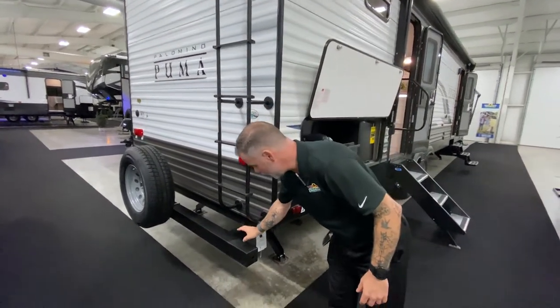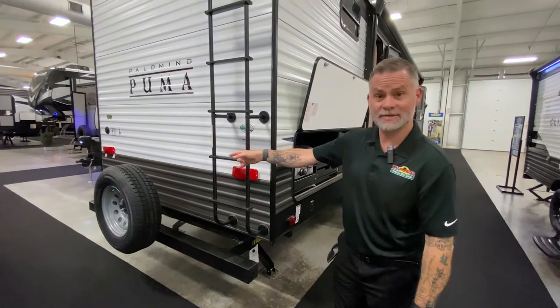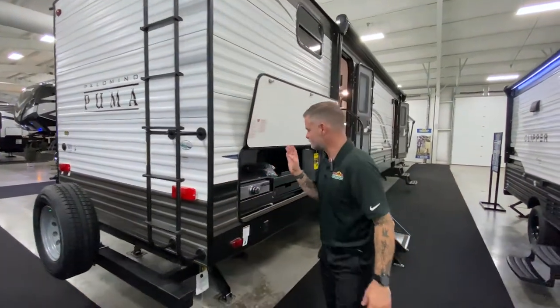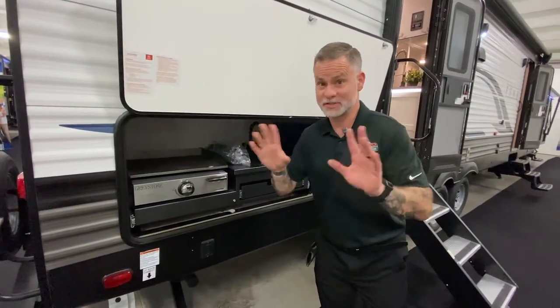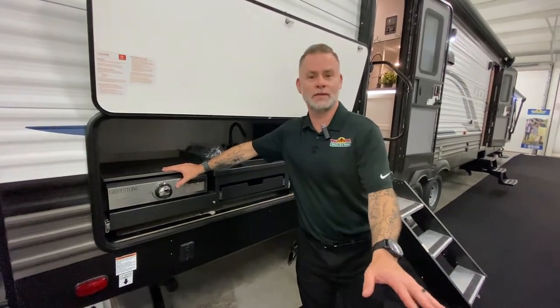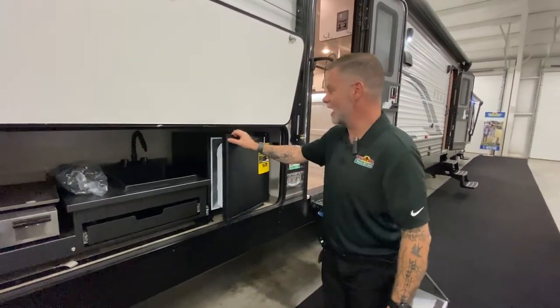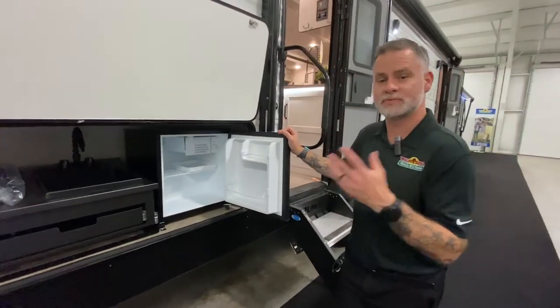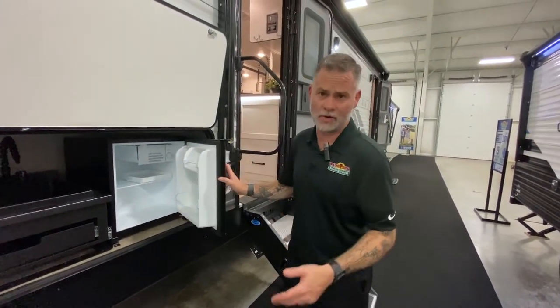You've got your stinky slinky holder — or sewer hose storage — spare tire, and a backup slash rear observation camera prep. All you have to do is buy that camera, pop it in, put your screen in your tow vehicle and you're ready to go. Outside kitchen is covered: we have a graystone — exactly like a Blackstone — a sink for the kids to wash their hands, and a refrigerator with plenty of room for drinks and snacks, cutting down on foot traffic in and out of the camper during the day.